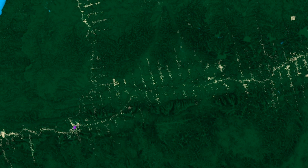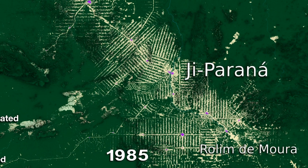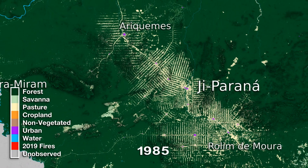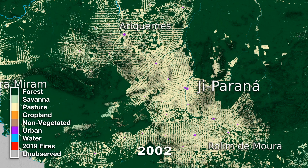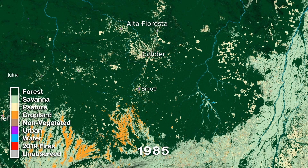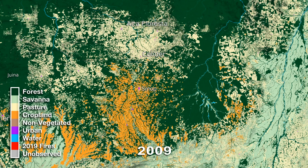Landsat satellite data are the most important source we have about how much deforestation happens each year across the Amazon. 40 years ago, we see small-scale deforestation creating roads that look like fish bones into the forest. But by the middle of the Landsat record, we see large-scale commodity production taking hold. So today's deforestation across the Amazon frontier isn't a single family — it's tractors and bulldozers clearing large swaths of rainforest to make room for industrial-scale cattle ranching and crops.